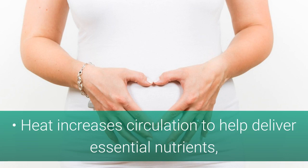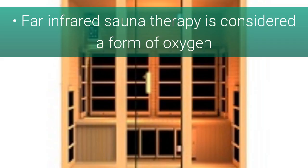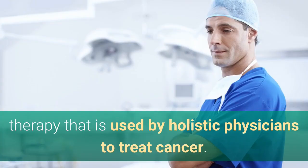Heat increases circulation to help deliver essential nutrients, oxygen, hormones, and other beneficial substances throughout the body. Far infrared sauna therapy is considered a form of oxygen therapy that is used by holistic physicians to treat cancer.